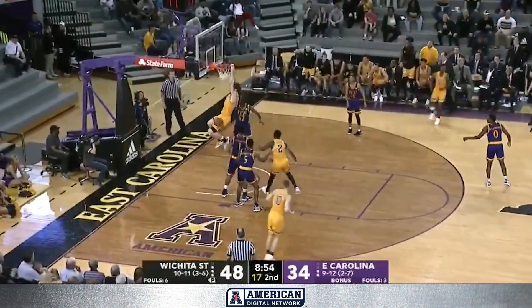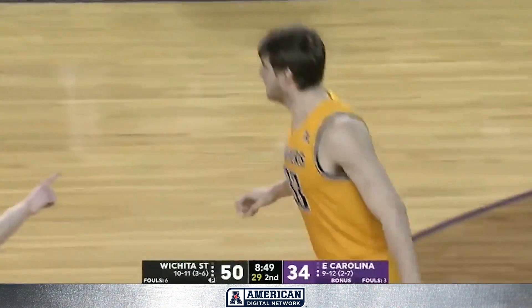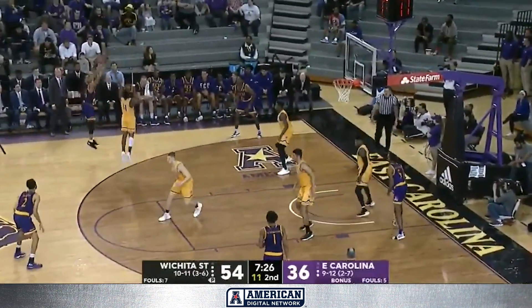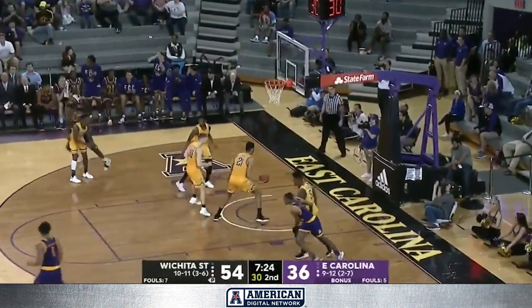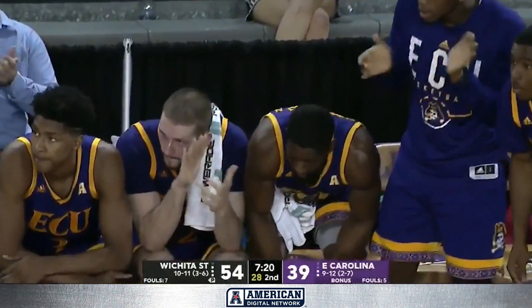Mickard's open — perfectly executed. What a play by McDuffie, finding Mickard underneath for the assist. Foster baseline, they work it around the perimeter — extra pass to Williams for three. ECU knocking down their third three of the game.